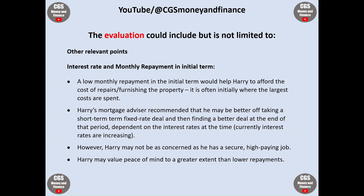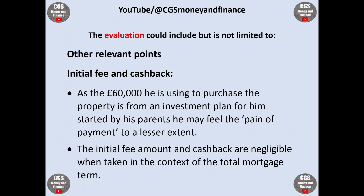As we know, however, currently interest rates are increasing. Harry may not be as concerned as he has a secure, high-paying job, and he may value peace of mind to a greater extent than lower repayments. Finally, another relevant point is the initial fee and cashback. As the £60,000 he is using to purchase the property is from an investment plan started by his parents, he may feel the pain of payment to a much lesser extent. The initial fee amount and cashback are really negligible when taken in the context of the total mortgage term.